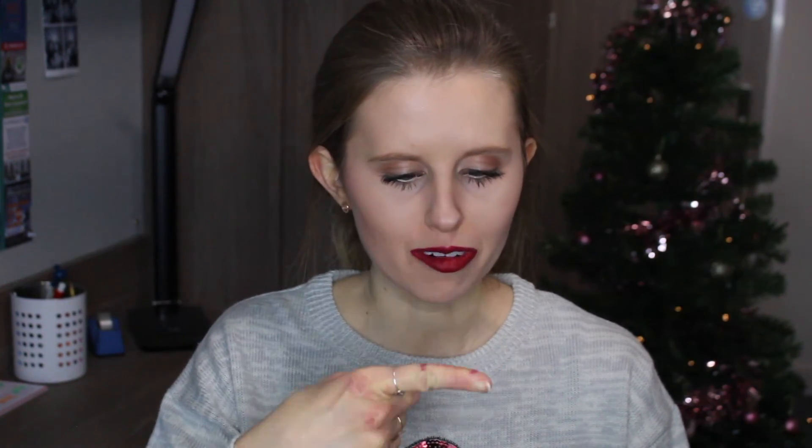My favourite makeup tip is to put your finger inside your lips like this to get rid of all the excess on the inside - that should stop it from going onto your teeth, or at least help. This definitely makes sure that less ends up on your teeth than it normally would.